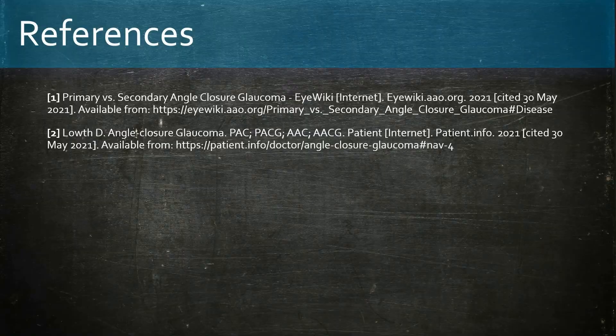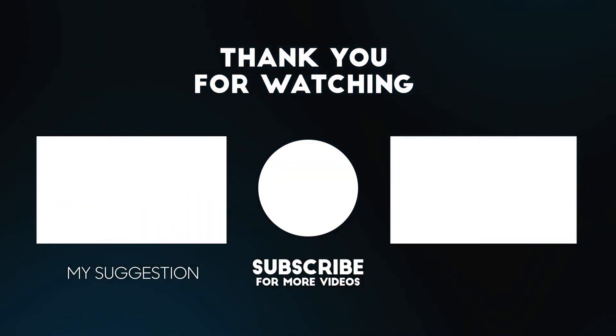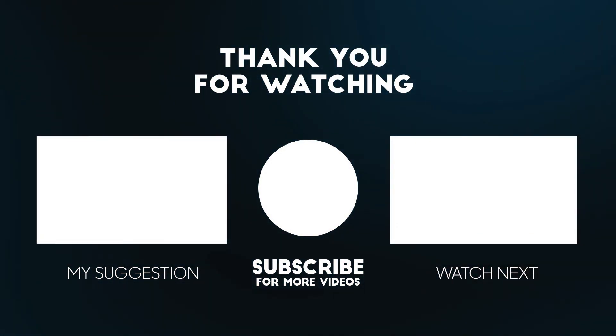Thanks for watching. If you have any comments, please leave them in the comments section. Stay subscribed as I plan to do a series of videos on other acute ophthalmic conditions.